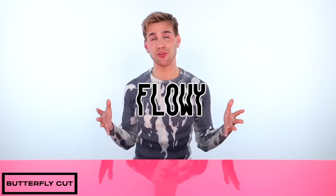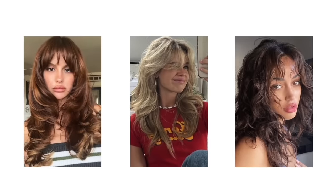The butterfly cut is a soft, flowy, layered look like the wings of a butterfly. It's feathery and with the wind — it's just beautiful. Think whimsical with a touch of elegance. It's a lot more wispy, whereas the wolf cut is a lot more structured and fierce and in your face. And here's some examples of butterfly cuts.